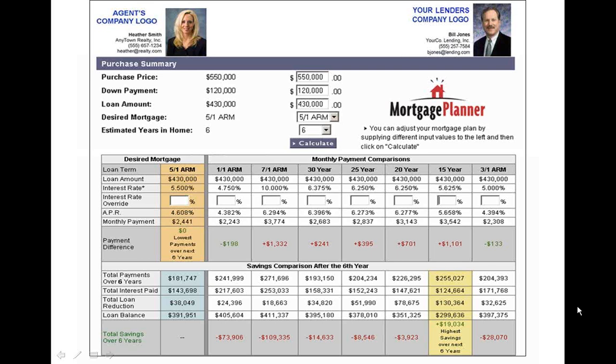This mortgage plan can be used over and over, and best of all, it can be co-branded to display your contact information as well as your lending partners.